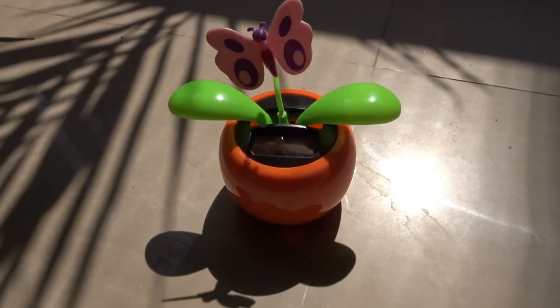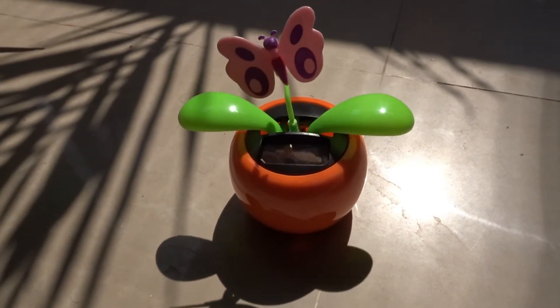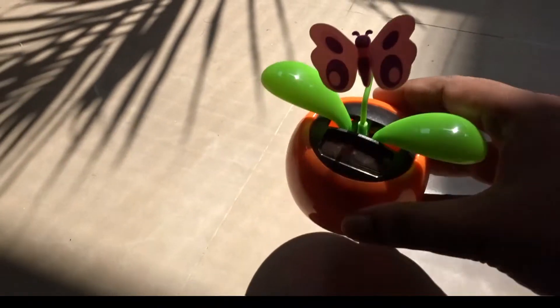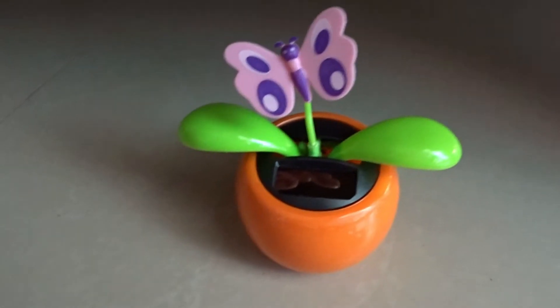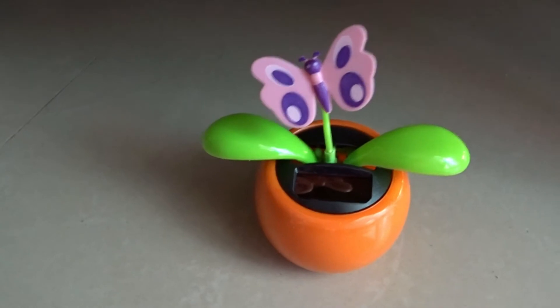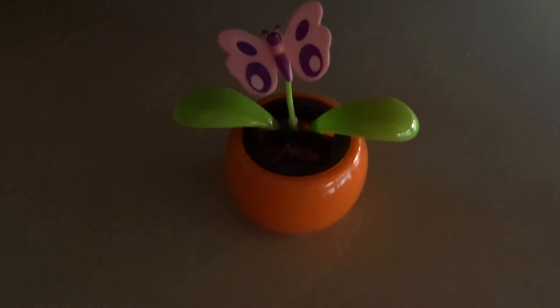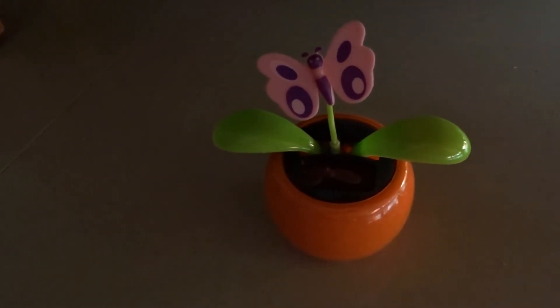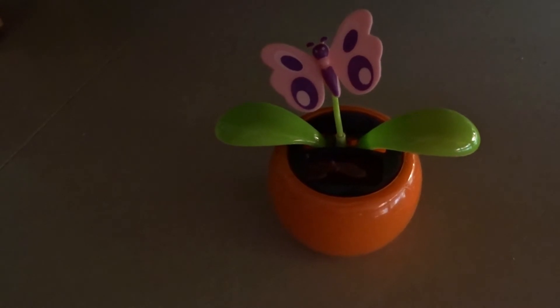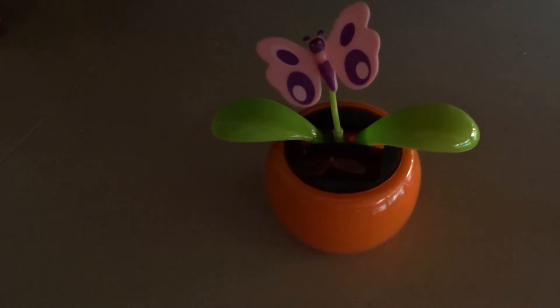Now let's see what happens if we move it away from the sunlight. I have kept it inside and closed the curtain so that no light falls on it. You can see that the leaves stop moving.